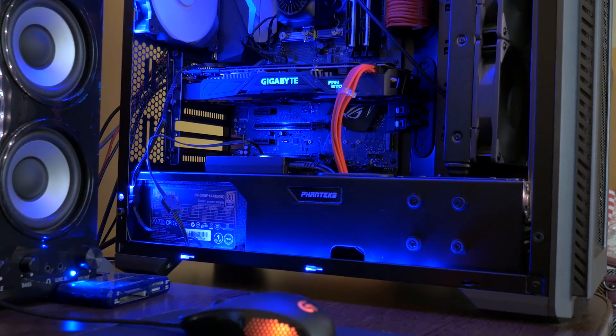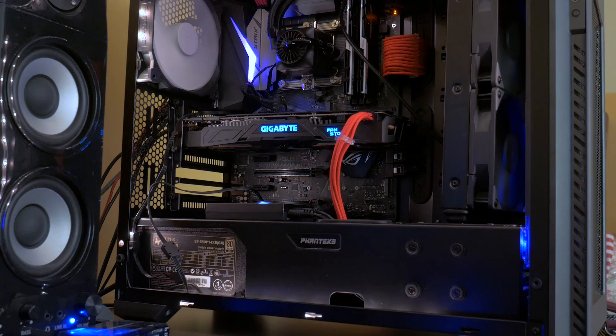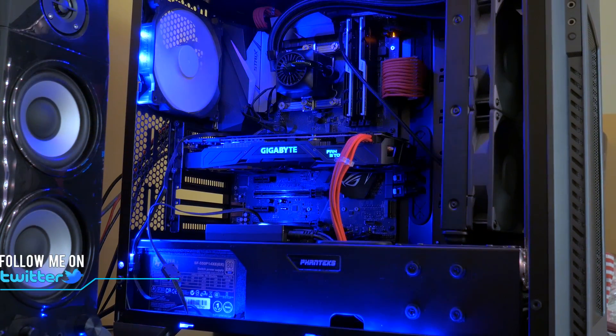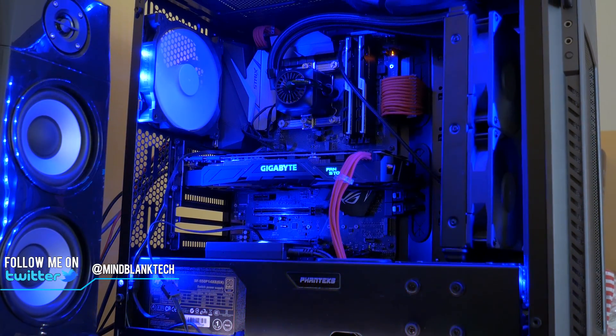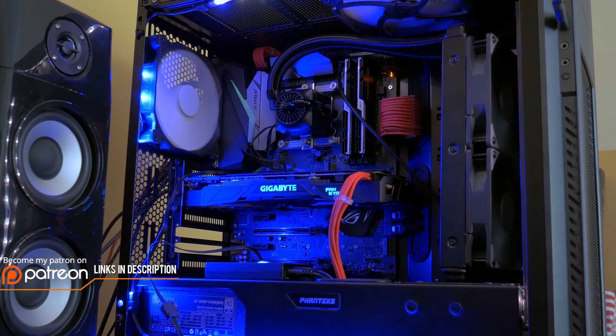How's it going everyone, this is MindBlank. Welcome back to my channel. I know I've received a lot of questions as to why I haven't switched to a Ryzen 7 on my workstation already. Well, I finally did it and here's the build, some thoughts and some benchmarks.